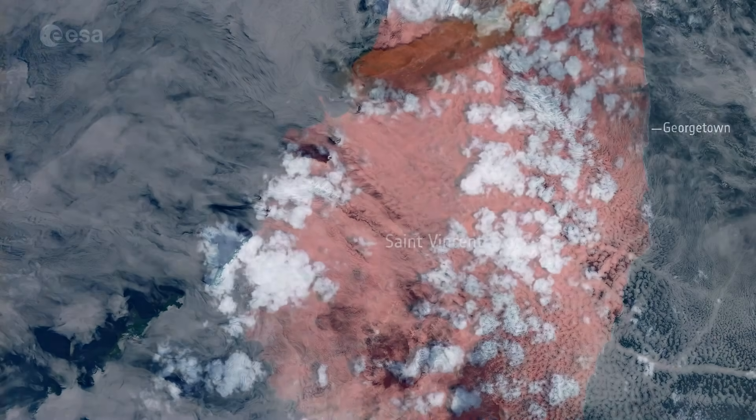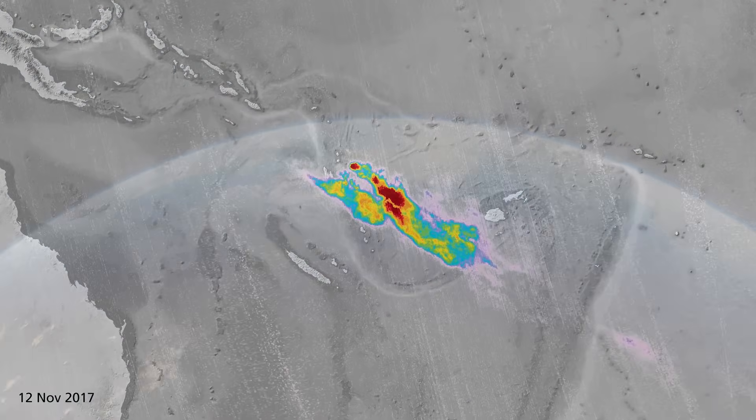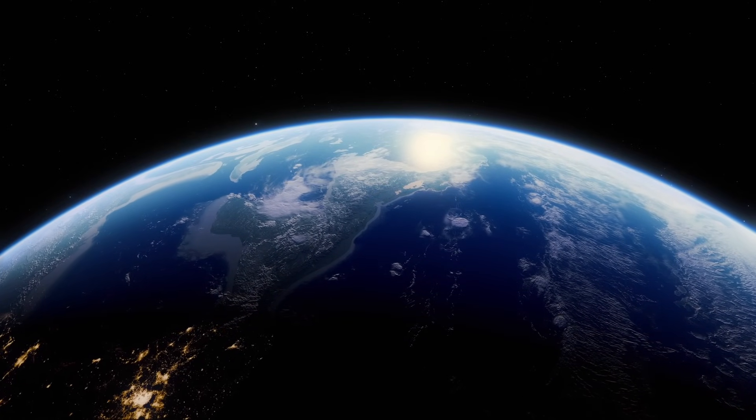Do you agree with our list? Let us know in the comments below which volcanoes you want to see from space. Be sure to subscribe to our channel and ring the bell to be notified of our latest videos. Until next time!